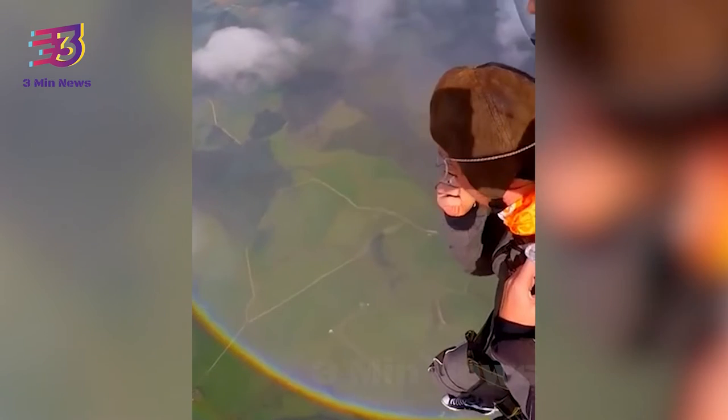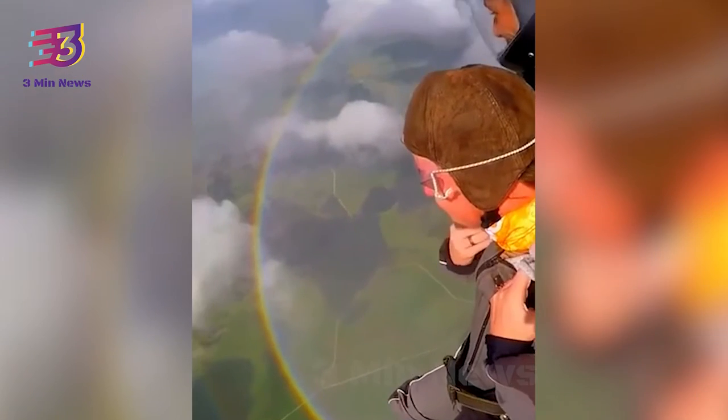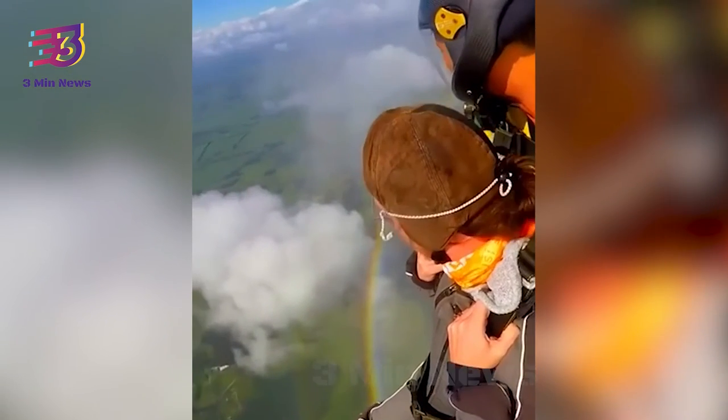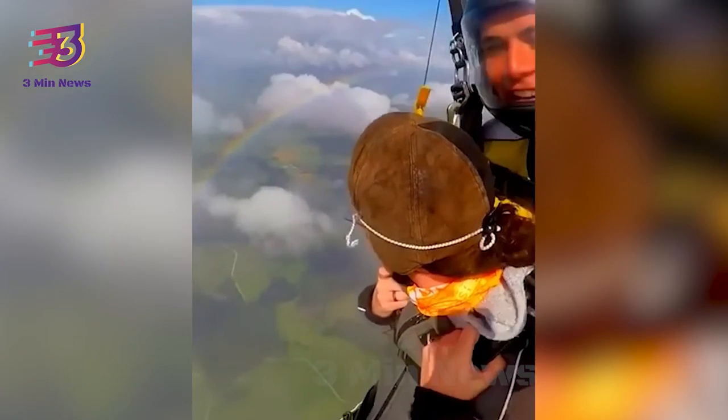The video has received 99,000 votes with 114 comments so far. The internet was amazed at the beauty of the full rainbow. A user wrote, "Damn, that's interesting."